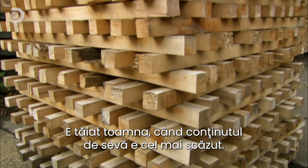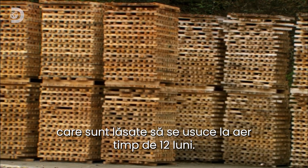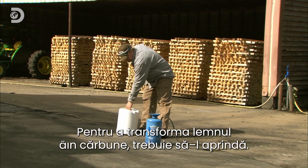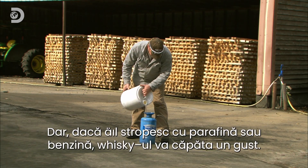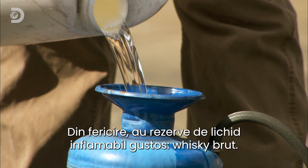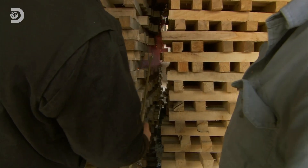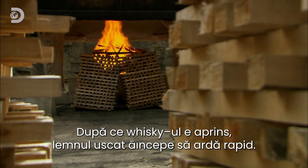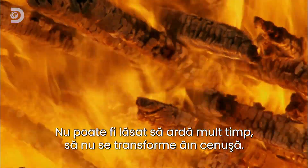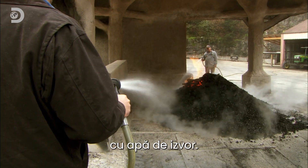The wood is from the sugar maple tree — the same tree maple syrup comes from. Cut down in the fall when the sap content is at its lowest, the trunks are sawn into two-meter-long battens and left for twelve months to air dry in the rickyard. To turn this wood into charcoal they have to set fire to it, but spraying it with paraffin or petrol could taint the tipple. Luckily they've got a constant supply of something flammable and tasty: raw whiskey. Once lit, the dry wood soon starts to burn — but it can't be left too long or it would simply turn into ash. So after a couple of hours the charcoal burners hose down the rick with spring water.